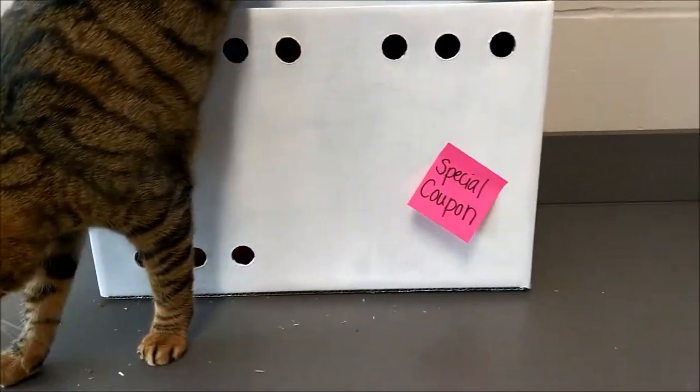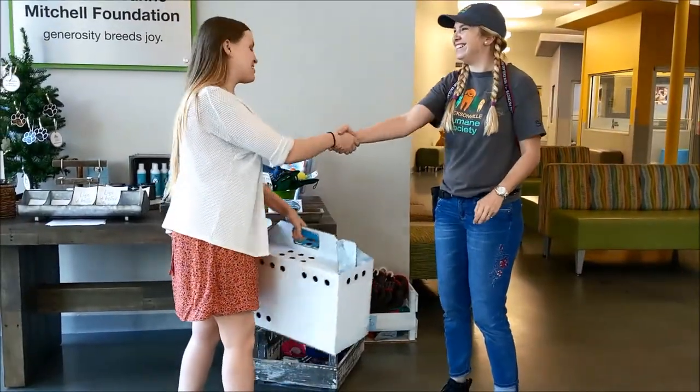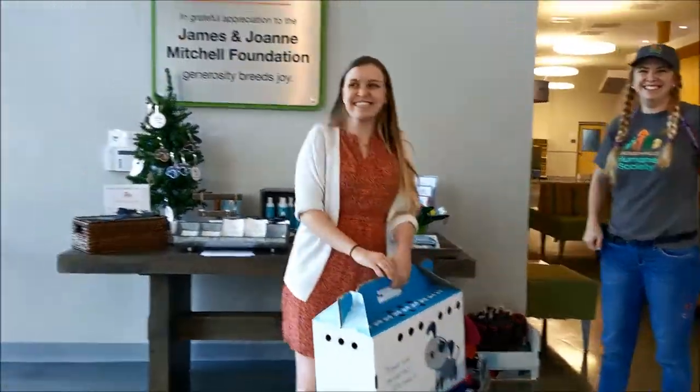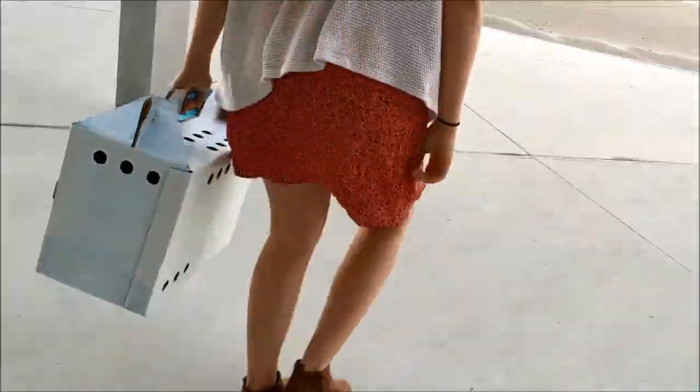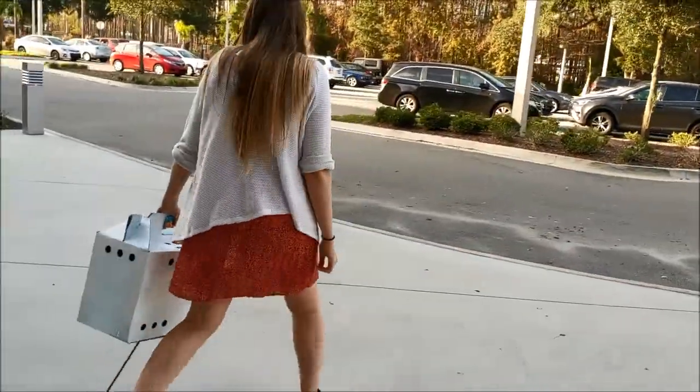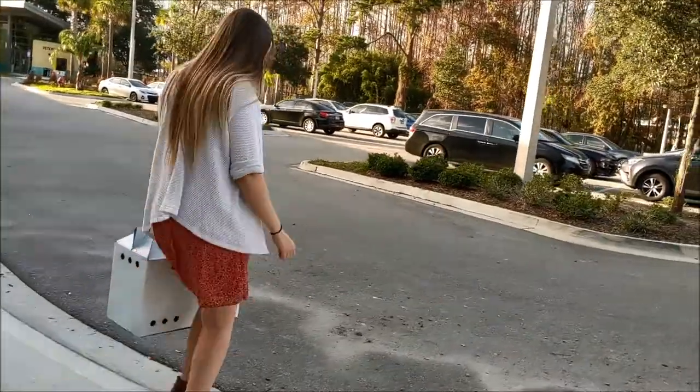When a family adopts from JHS, they are encouraged to keep the box for several weeks and use it to help the cat adjust to their new home. Unlike a Facebook ad that families scroll by or a commercial they zip past, this is your opportunity to place information in front of a pet owner in their own home for days on end.